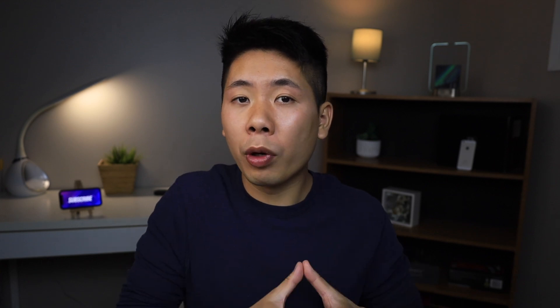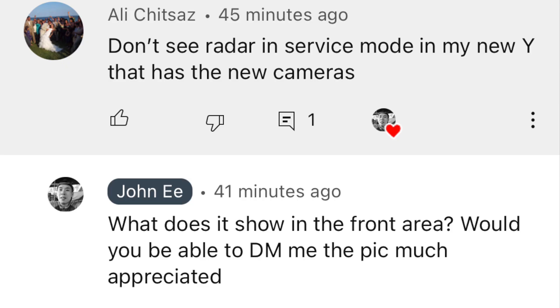After I published my video requesting that someone check their service mode — instead of tearing their bumper off — just to see if they have the new hardware sitting in there, like the Model S and X I showed in the video, Ali stepped up first. He checked his service mode and said there was no radar present.